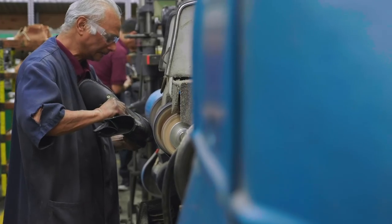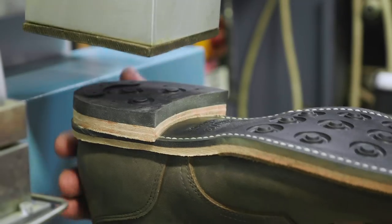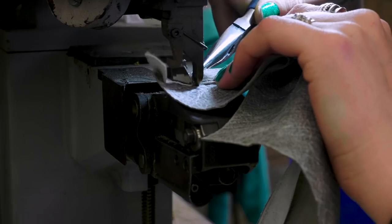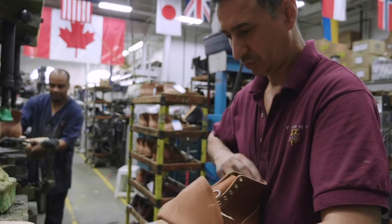For most of our boots, it's at least 200-plus steps that you need to go through in the process to be able to put a shoe together. You need to have that skill level that a machine just can't give you.